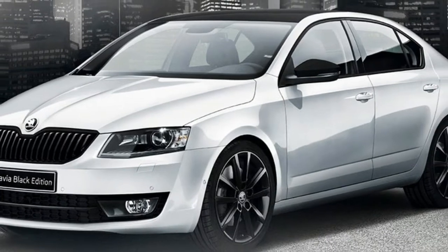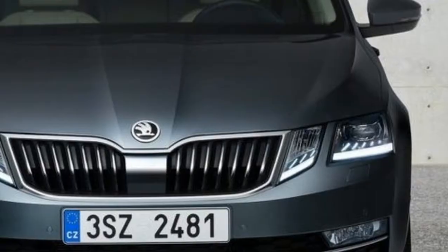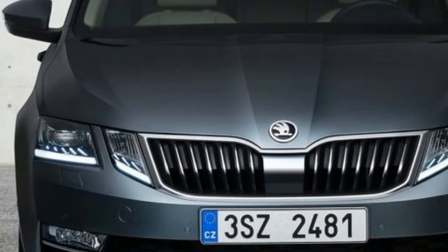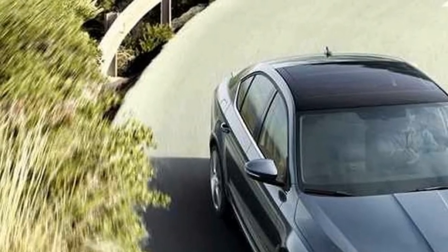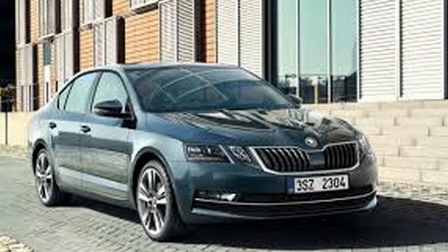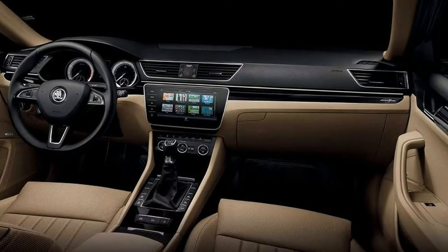The Octavia 110 TSI Wagon with the brand DSG dual clutch automatic has a list price of $27,990 plus on road costs. It's the most affordable auto wagon you can get. There's an auto liftback sedan for $24,990, and if you can deal with a manual, you can knock $2,000 off the price of either body style.